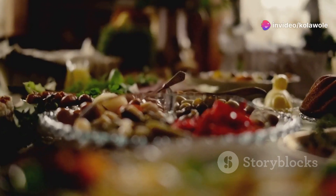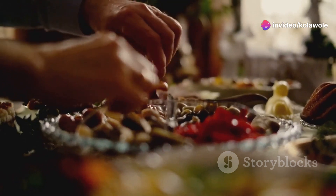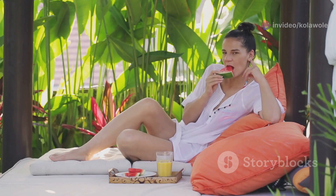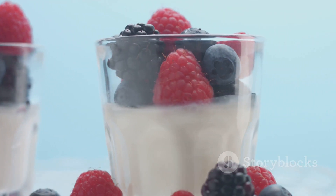Hey there fitness friends. Today I'm going to share with you the top 30 low-calorie high-protein snacks you must try. These quick bites will help you stay on track with your fitness goals without sacrificing flavor. Let's dive right in.